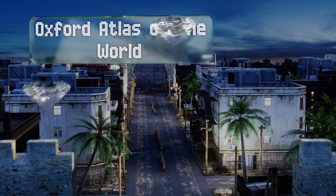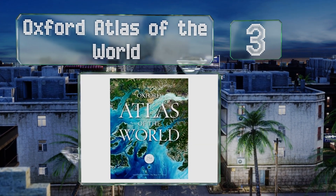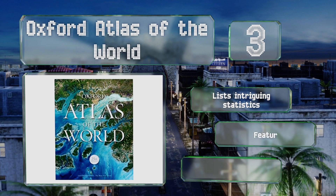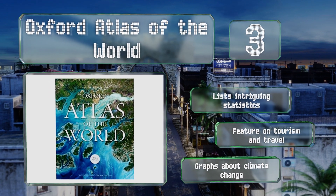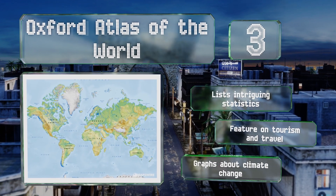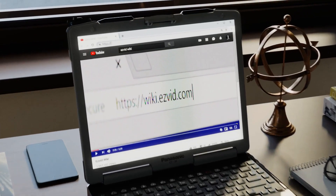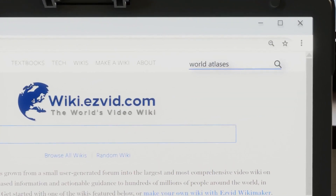Nearing the top of our list at number three, updated annually, the Oxford Atlas of the World provides readers with up-to-date information, making it a smart choice for research. It's full of crisp, clear cartography and includes multiple images sourced from NASA's Landsat 8. It lists intriguing statistics and includes a feature on tourism and travel, along with graphs about climate change.